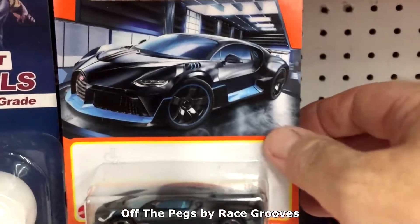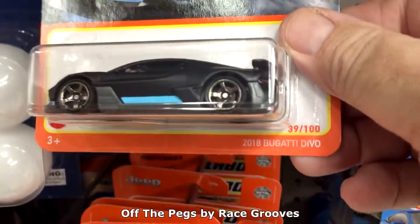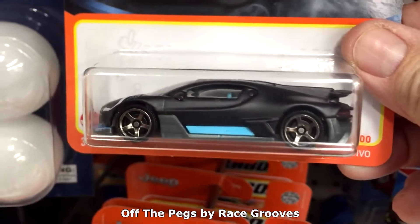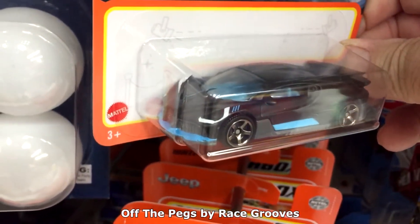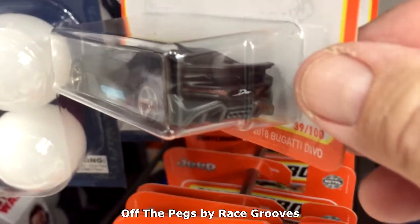Bingo! I was never able to find this one on the pegs before. I'm glad I found it here. I wound up picking up a couple at a collector's show and showed it over on my Mr. Groove's channel. I had a funny story to tell about a vendor mispricing their stuff.